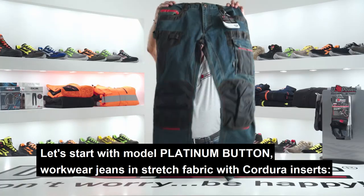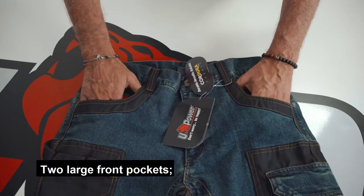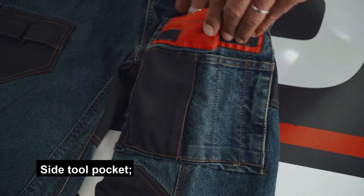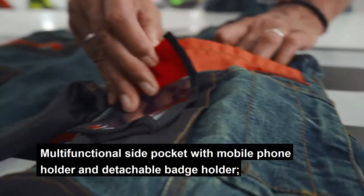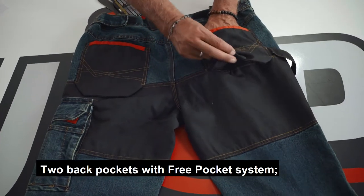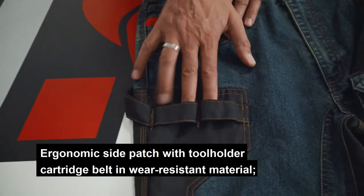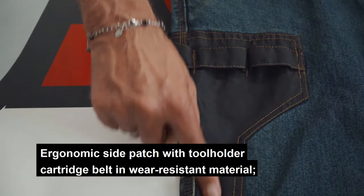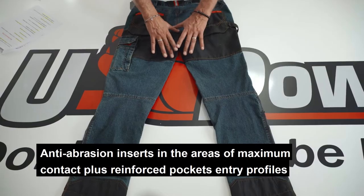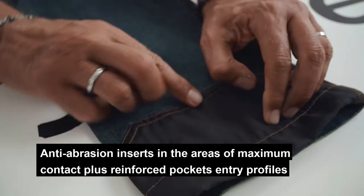Let's start with the Platinum Button workwear jeans in stretch fabric with Cordura inserts. Two large front pockets, a coin pocket, side tool pocket, multifunctional side pocket with mobile phone holder and detachable badge holder. Two back pockets with free pocket system. Two knee pad pockets in Cordura. Ergonomic side patch with tool holder cartridge belt in wear-resistant material. Hammer loop. Anti-abrasion inserts in the areas of maximum contact, plus reinforced pocket entry profiles and triple stitching.